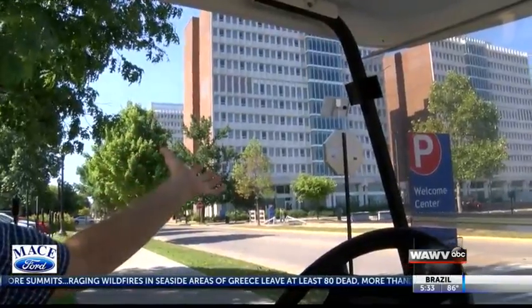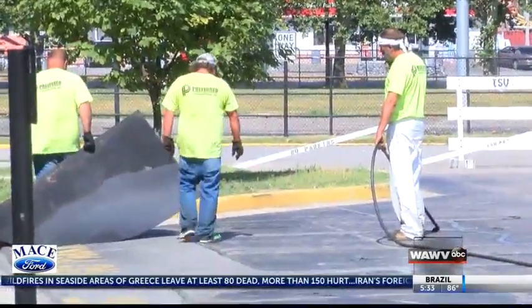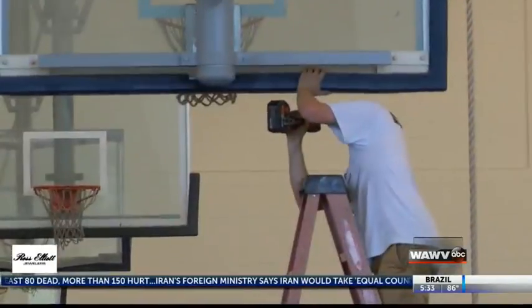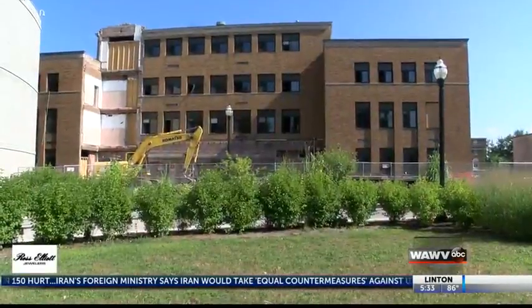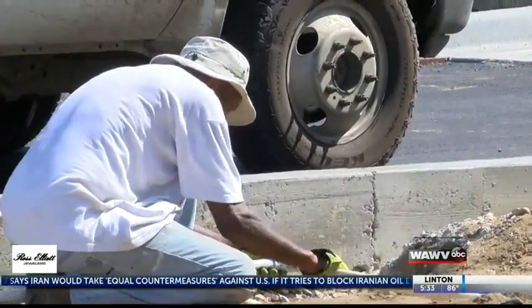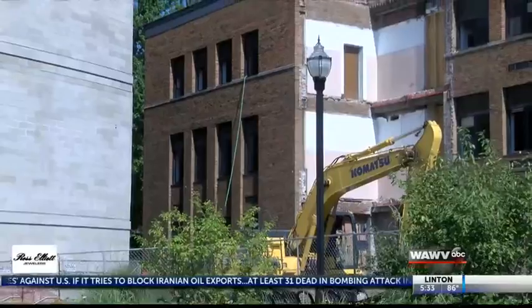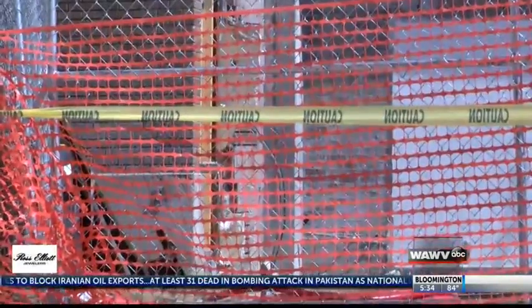This summer, renovations on the 4th Sycamore Tower and Rhodes Hall finished up, and work on the College of Health and Human Services building, the North Gym, and the Fine Arts building are also well underway. The deadline for summer projects is usually before students come back to campus in August, but renovating old buildings can create challenges.